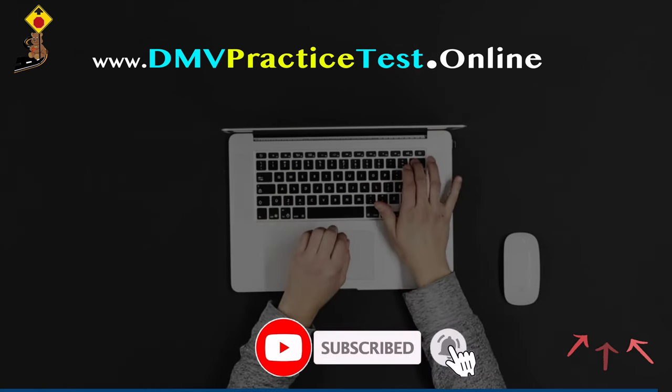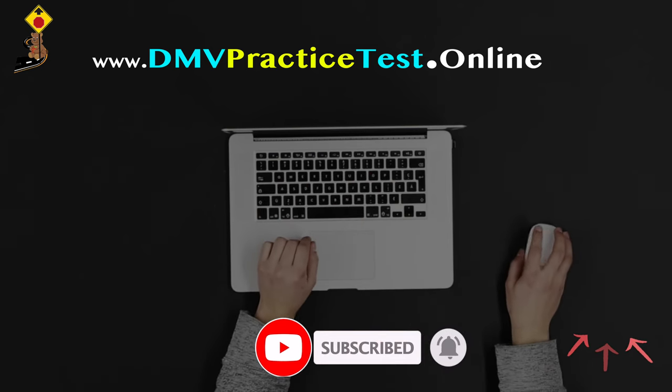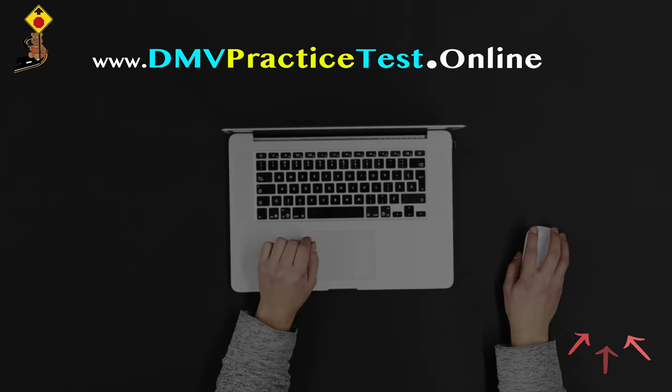Please subscribe to our channel, like our videos, share with your friends, and do let us know how we are doing in the comment box.